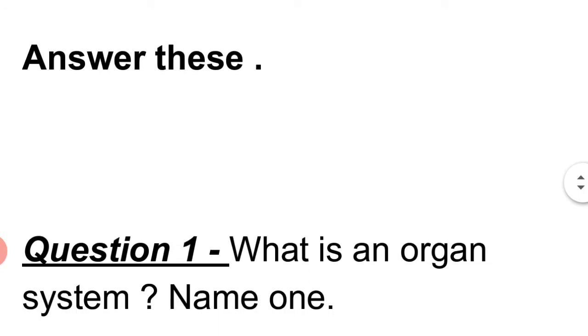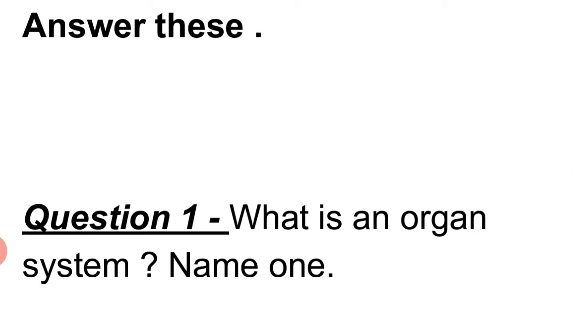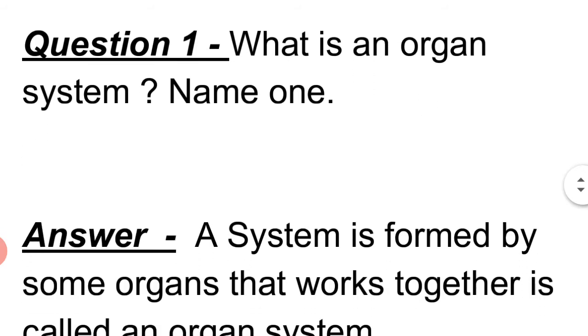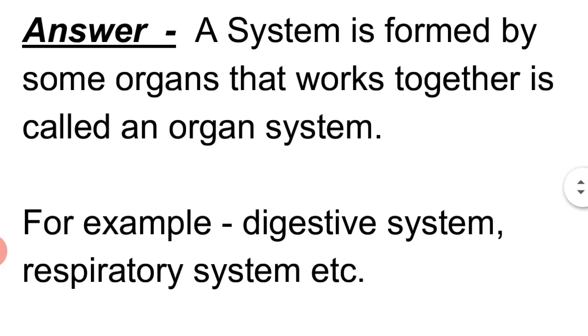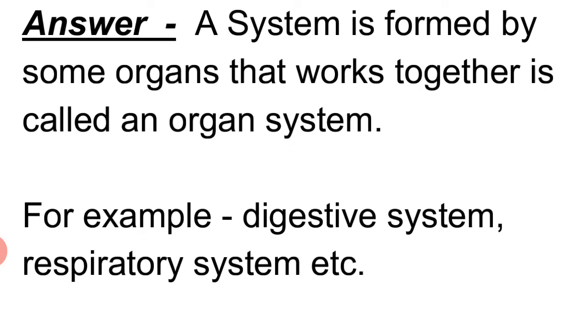Answer these. Question 1: What is an organ system? Answer: A system is formed by some organs that work together. It is called an organ system. For example, the digestive system, respiratory system, etc.